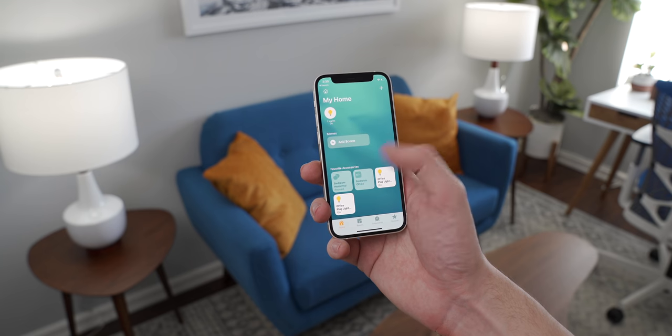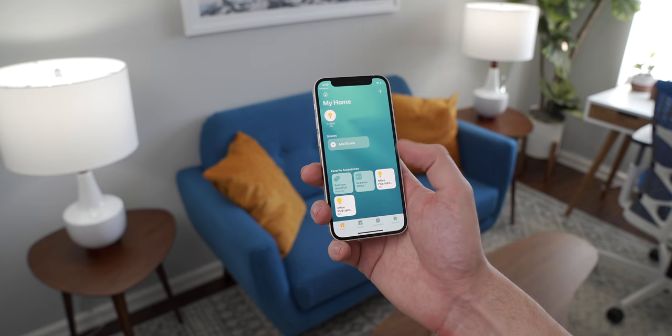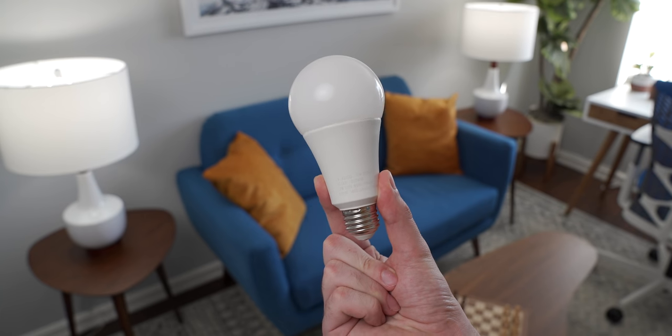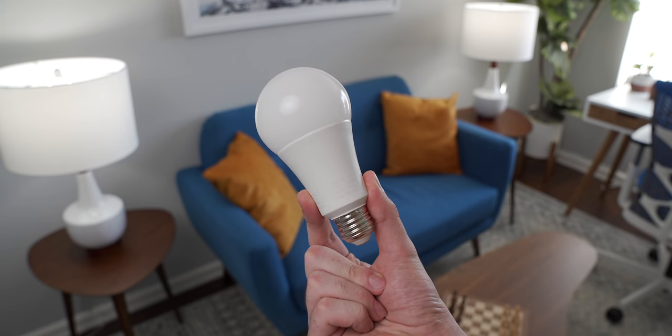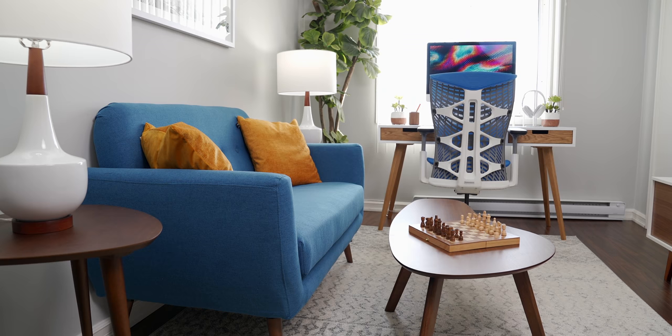The HomePod Minis are also what I use to turn on and turn off the lamps on either side of my couch. They're hooked up to a couple of Wi-Fi enabled smart plugs that interface with Apple's HomeKit, so when I ask Siri to turn off my lights, the lights in the room turn off. I could have gone with Philips Hue bulbs here, but I chose instead to go with color accurate LED bulbs, since I was going to be shooting a lot in this room and I didn't want the Philips Hue bulbs to throw off the white balance of my cameras.